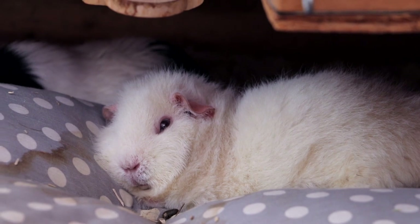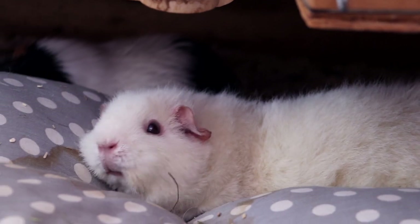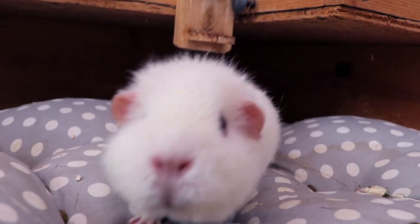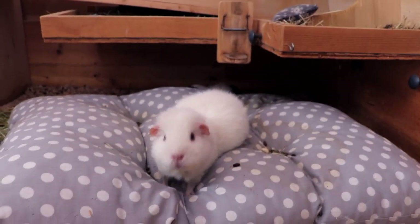Yeah, Lumi, I'm talking about you! What's up? How's life, Lumi? Tell us about it. She's following the camera. Lum Lum, you're just so cute!